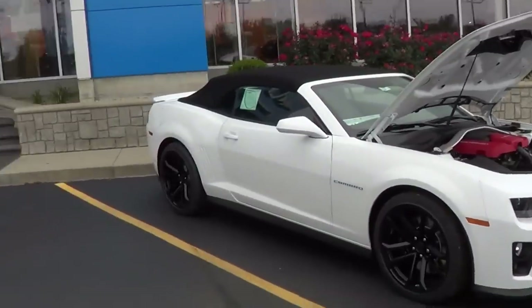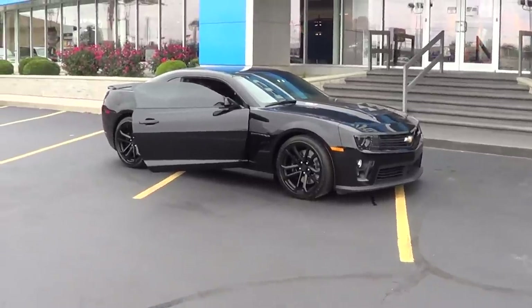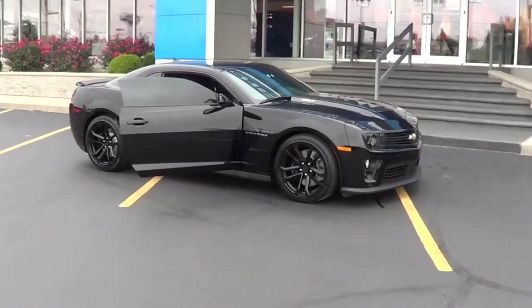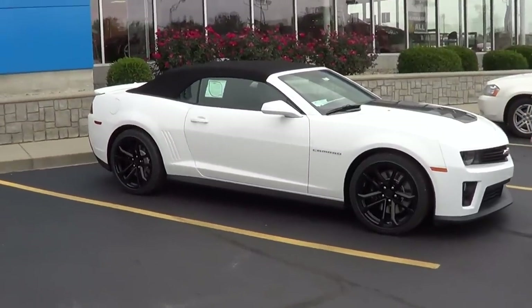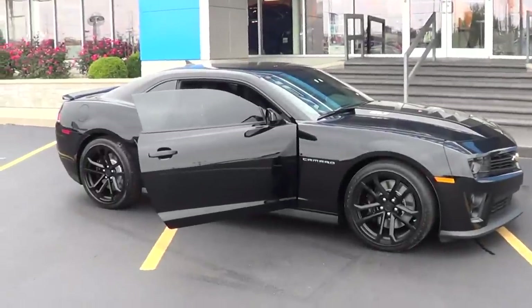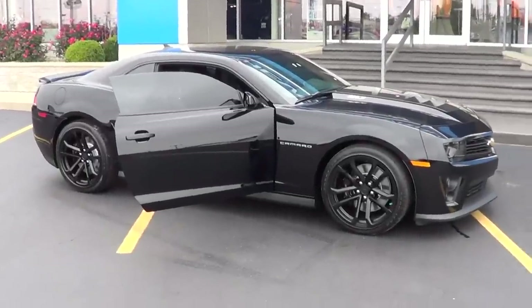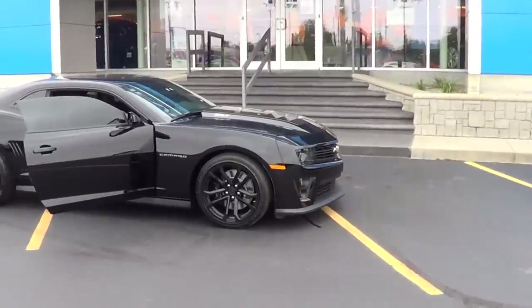Jeff, as always, thanks so much for giving me the time. Folks, there you go from Summit City Chevrolet in Fort Wayne, Indiana — two ZL1s. This dealer is cool. If you live in this area, you've got to deal with Summit City. These guys have the cool stuff and they opened up for me to come check out their cars. 2014 ZL1 — not one but two. Hope you all enjoyed it, see you next time.